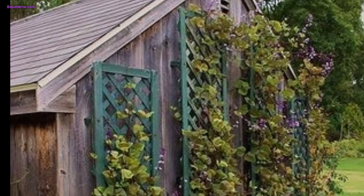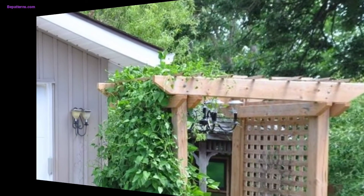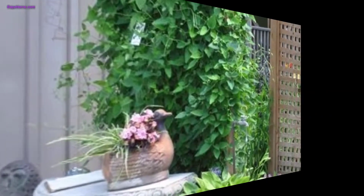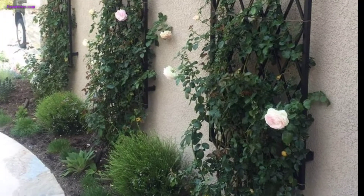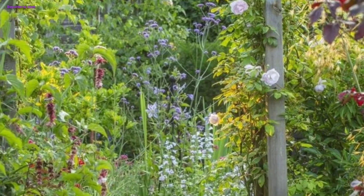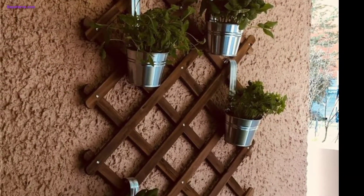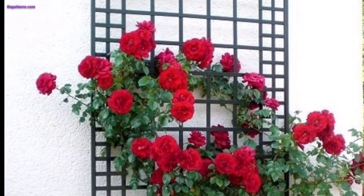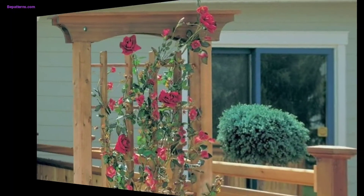These garden trellis decorations are a wonderful way to add style and charm to your garden while also providing support for climbing plants. Trellises are structured frameworks of interlacing pieces, often made of wood, metal, or vinyl, creating a lattice-like pattern. They can be free-standing or attached to a wall or fence.